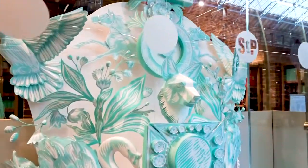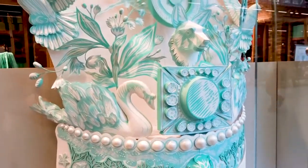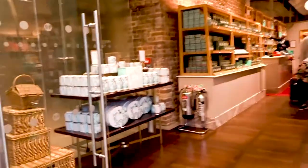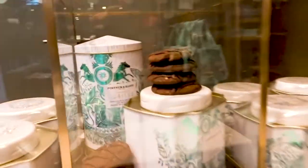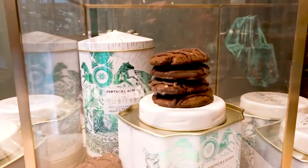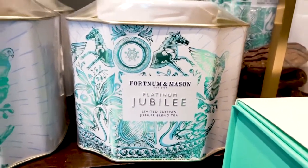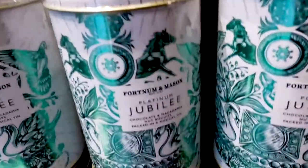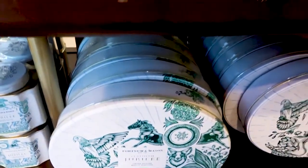So it's this beautiful crown, and here they've got all — they've even got the biscuits on display, which is really good. It's this Platinum Jubilee limited edition Jubilee blend tea. They've got biscuits of it — or cookies. Well, in England we call them biscuits, but you know.